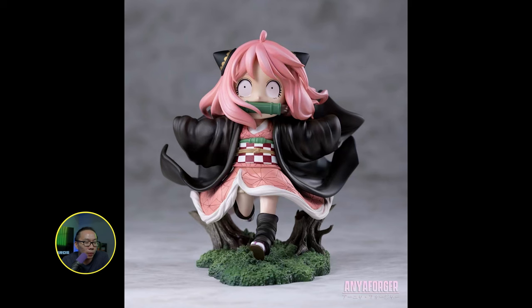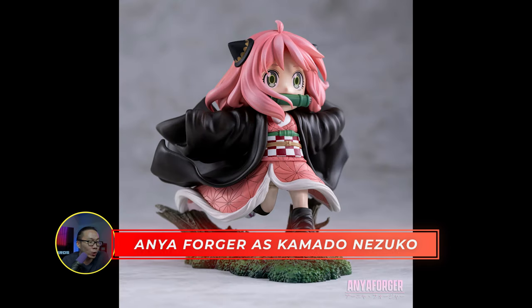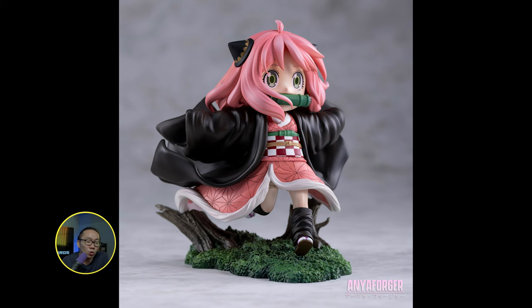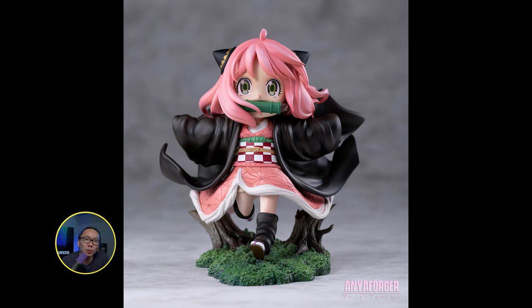Next is we have Kamado Nezuko from Demon Slayer. My closest friend's daughter is so in love with this show that even her recent birthday was themed to this anime — she wore a cute cosplay outfit and currently collects swords. This is a very cute statue to own, and can be bought by non-collectors actually. Just something to display on your shelves, your table, or in your room.